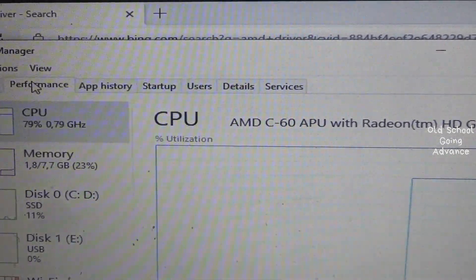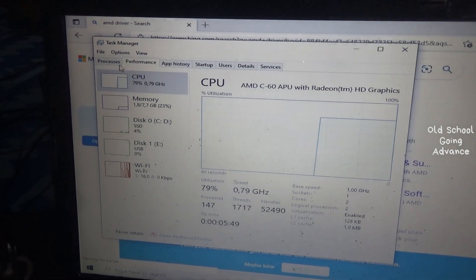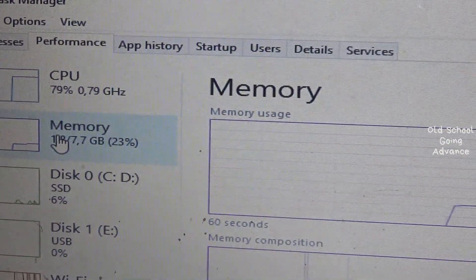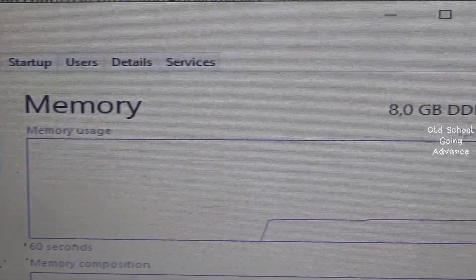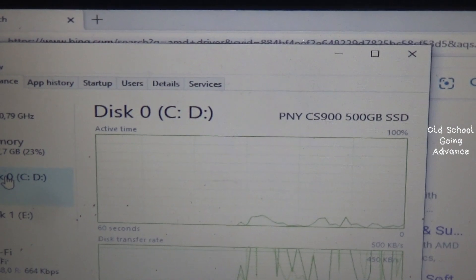Works perfectly. AMD C60 can handle 8 gigabytes of RAM, working on Windows 10 and Windows 7 64-bit.